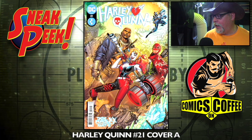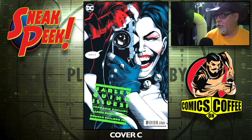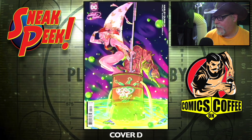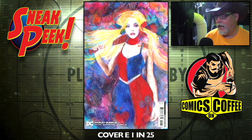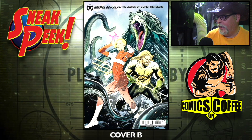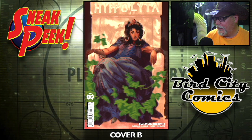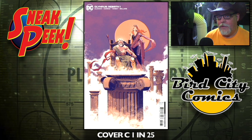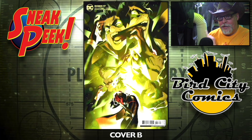Harley Quinn number 21 — cover A. This is a weekly book now, comes out every week. Cover B, cover C — that's very cool — cover D. Cover E is a one-in-25 incentive cover. Justice League versus Legion of Superheroes number five, cover A and cover B. Olympus Rebirth number one — the A cover, B cover, and cover C is a one-in-25 incentive. Robin number 17, cover A and cover B.